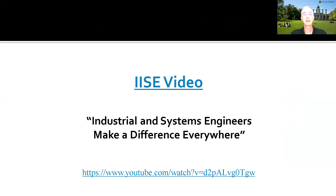Our professional society, IISE, has a great video called "Industrial and Systems Engineers Make a Difference Everywhere." I encourage you to look at it — it gives other examples of things that industrial engineers have done.